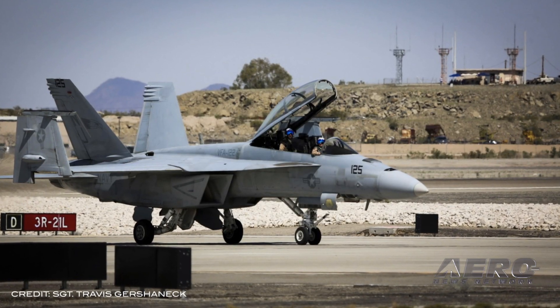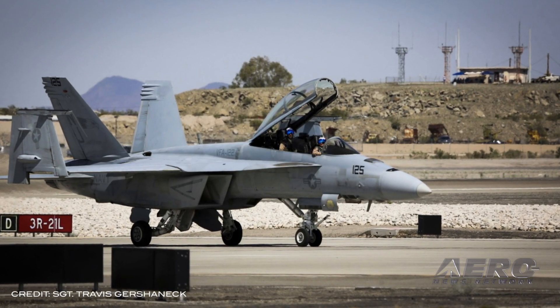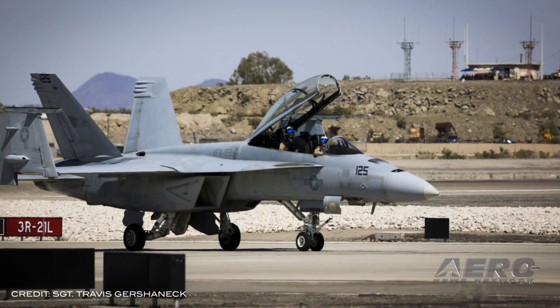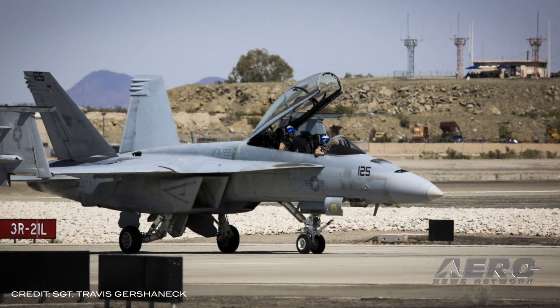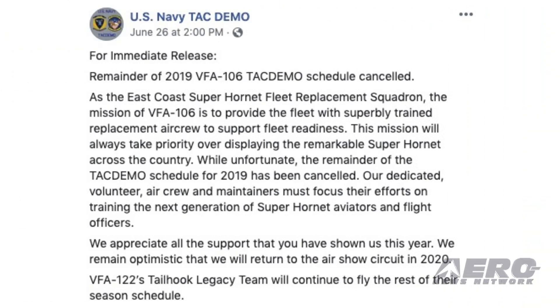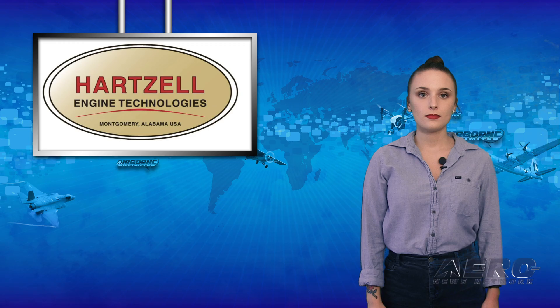The U.S. Navy may cancel all remaining appearances of the F/A-18 Super Hornet demonstration team at airshows around the country this year. But a report indicating a final decision had been made came a little too soon. On June 26th, a news release was posted to the VFA-106 Navy TAC Demo Facebook page, stating incorrectly that the remainder of the TAC Demo schedule for 2019 had been canceled. However, according to Navy Times, no official decision has been made about the cancellation of all or some of the Super Hornet demonstration events.